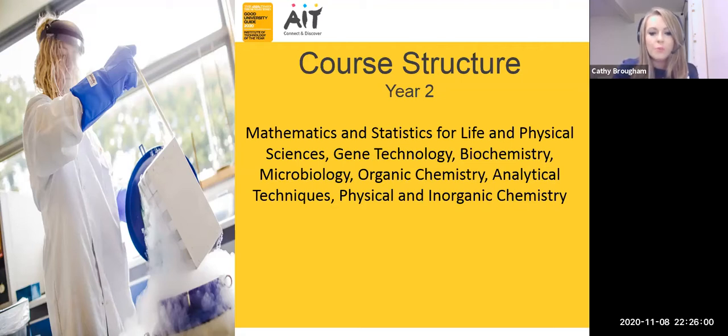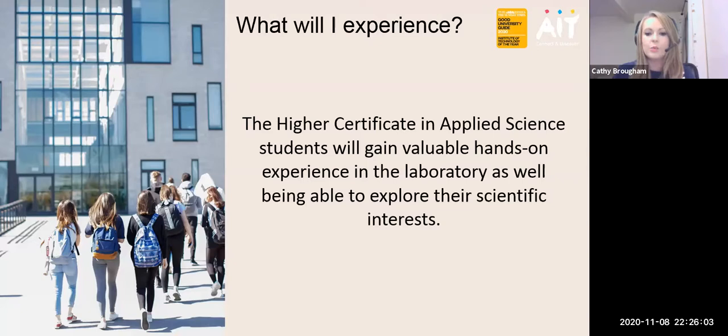Overall, across year one and year two you are going to be gaining a valuable hands-on experience in the laboratory. Most of our scientific modules have a laboratory component, and we pride ourselves at AIT on our practical experience. Even throughout this entire pandemic we have been working within the lab with our students, and this experience will stand to you at the end of your two years or if you go on to progress within other courses at AIT.